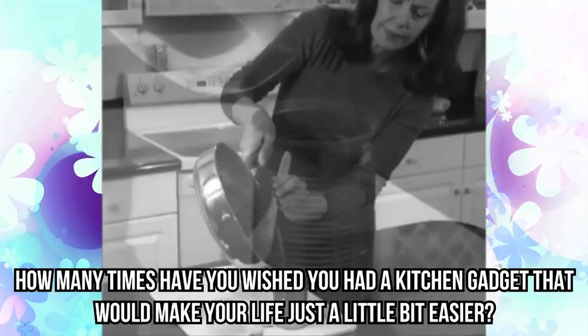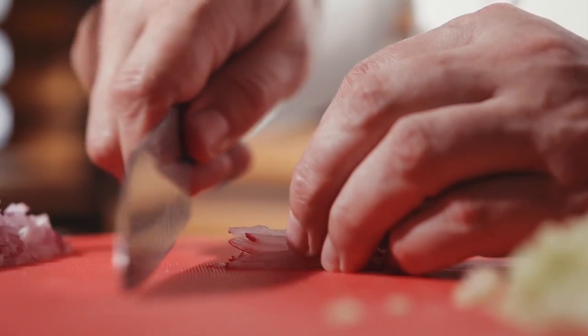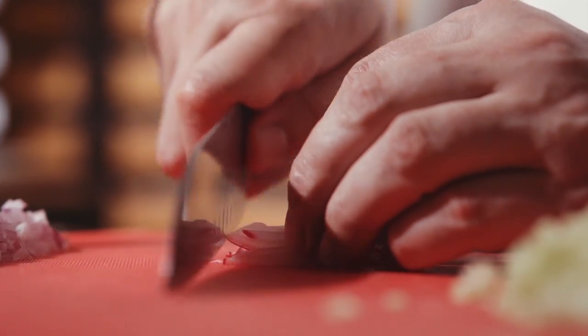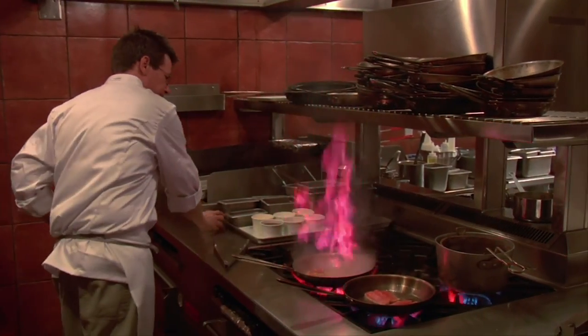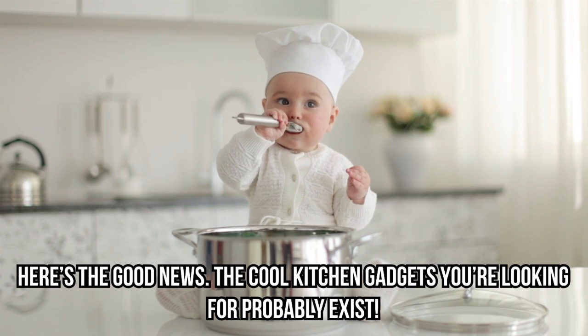How many times have you wished you had a kitchen gadget that would make your life just a little bit easier? Or maybe you're just tired of the same old same old and need to spice things up in the kitchen. Here's the good news — the cool kitchen gadgets you're looking for probably exist.